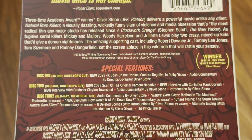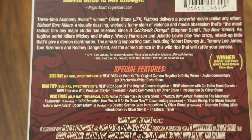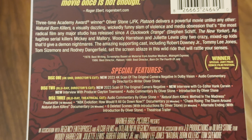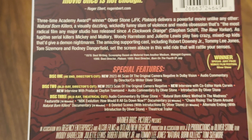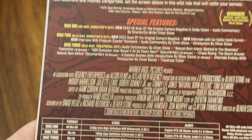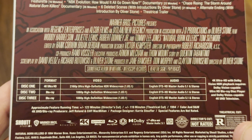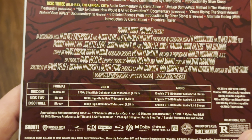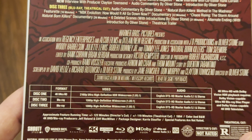It's presented in Dolby Vision and there's an audio commentary from Oliver Stone on there as well. Disc two is the director's cut on Blu-ray with some special features, and disc three is the theatrical cut on Blu-ray with more special features.